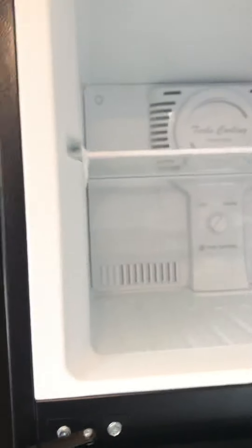Large 10 cubic foot fridge and freezer. There are no dents or scratches on the freezer or fridge. It looks like there may be one tiny little spot, but that's all I can see. Huge fridge, big freezer.